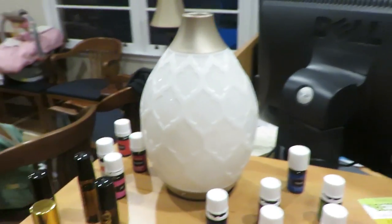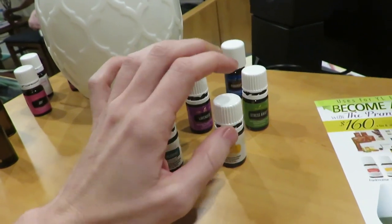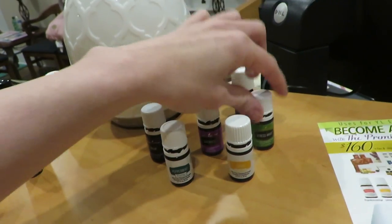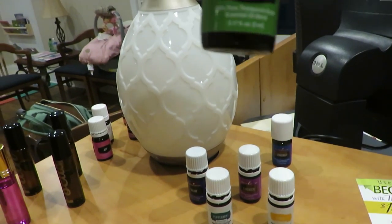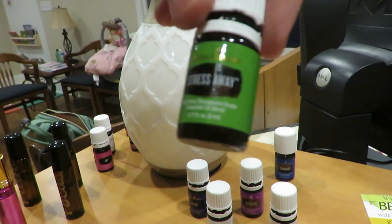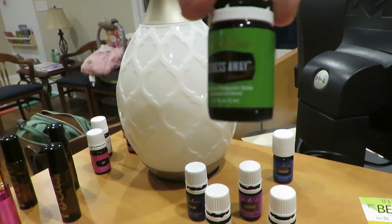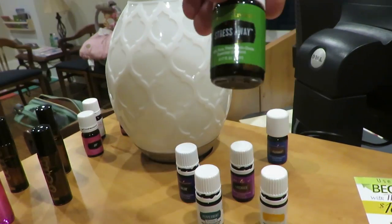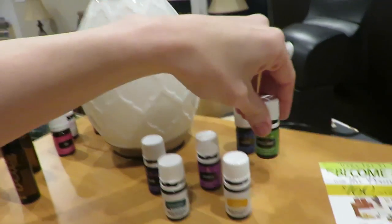If y'all wanna see our oils set up here at the office salon, we have them set up here. I love the lemon and lavender — it just smells so good. I always put those on. The stress blend is about gone, well we have a lot of stress. It's a mixture of a blend, it's got lavender and all in it, so we just use a lot of it. It's a good blend to use.